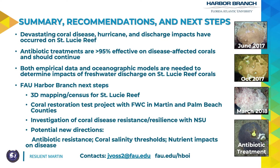To quantify the impacts of freshwater discharge on St. Lucie Reef and the corals there, we need a coordinated combination of both experiments, monitoring in the field, and modeling efforts to understand this system as a whole. Our next steps will be doing a 3D mapping of all corals at St. Lucie Reef and undertaking a new restoration test project including sites at St. Lucie Reef. We're also looking at understanding why certain corals are resistant or resilient to disease, and we have new directions targeted at antibiotic resistance, understanding coral salinity thresholds, and understanding what role nutrients may play in exacerbating the disease.